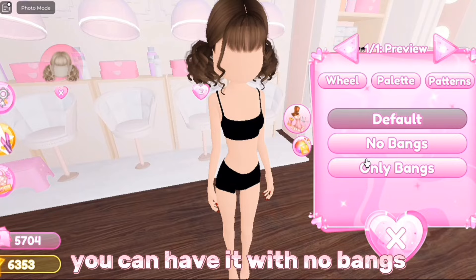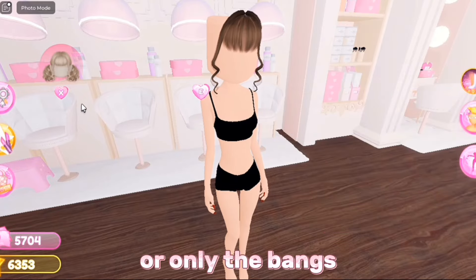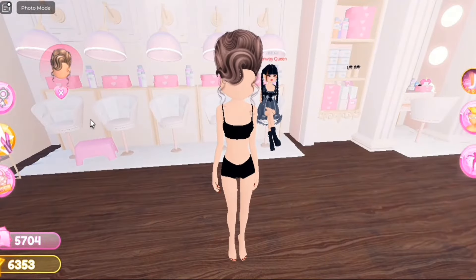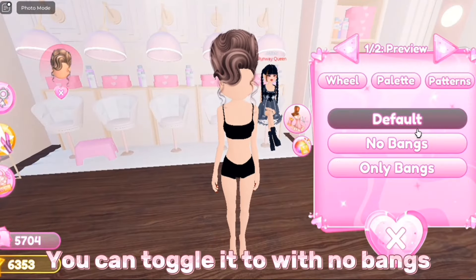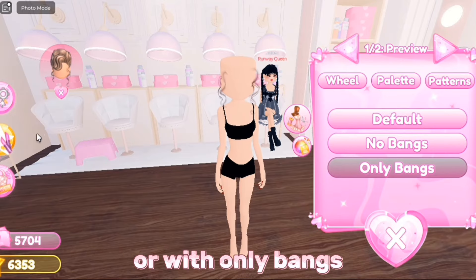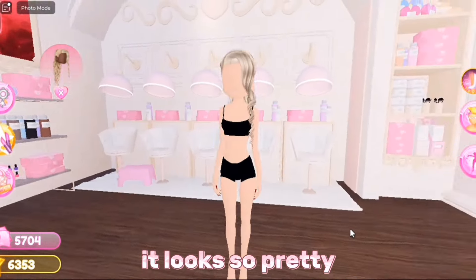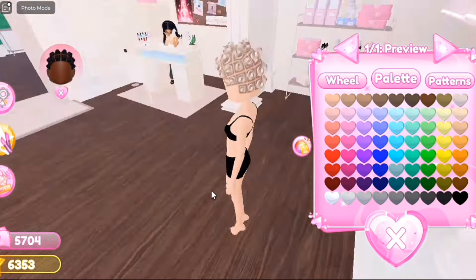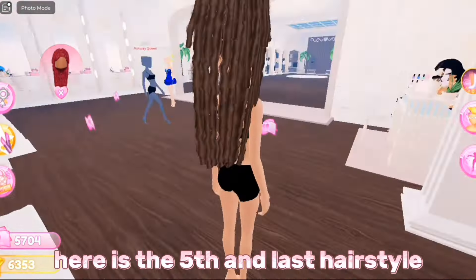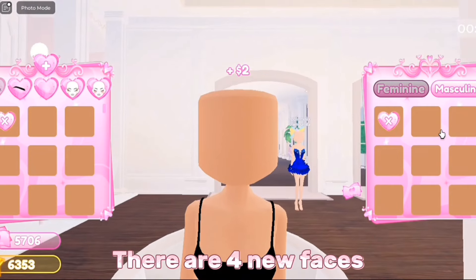Now for the new hairstyles. The first new hair looks so cute — it has toggles: you can have it with no bangs or only the bangs. The second hair looks so good — you can toggle it with no bangs or with only bangs. The third hair looks so pretty. The fourth hair is also great — everything in this update is so good. The fifth and last hairstyle is so pretty.